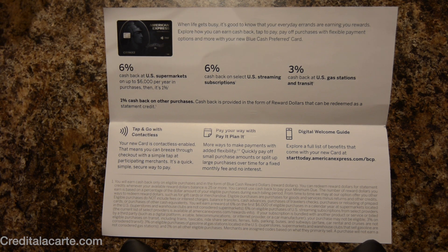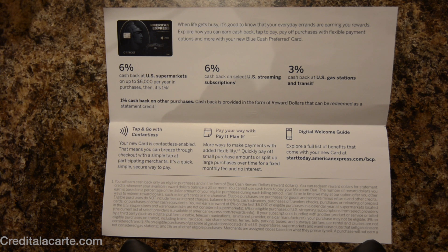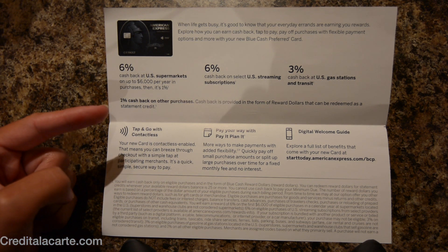You'll notice there is one thing missing and that is the department store category. For new customers, that will not be an option. But for existing customers it is going to stay until July 2019, so if there are any remaining things you need to purchase at department stores, this may be the time to do it with this card. Otherwise you're going to be getting one percent back everywhere else.